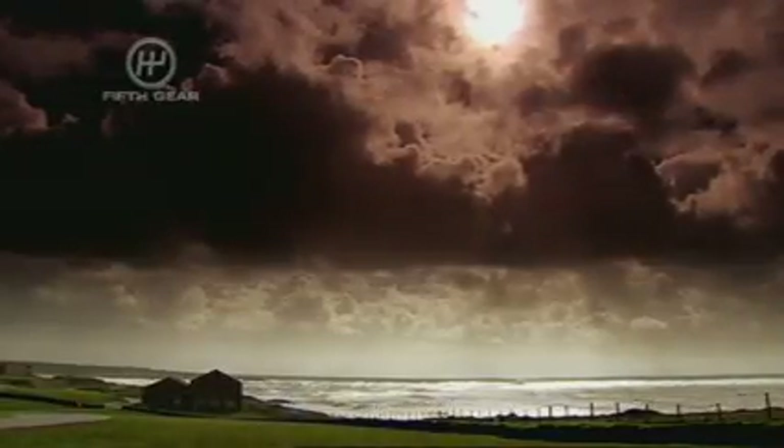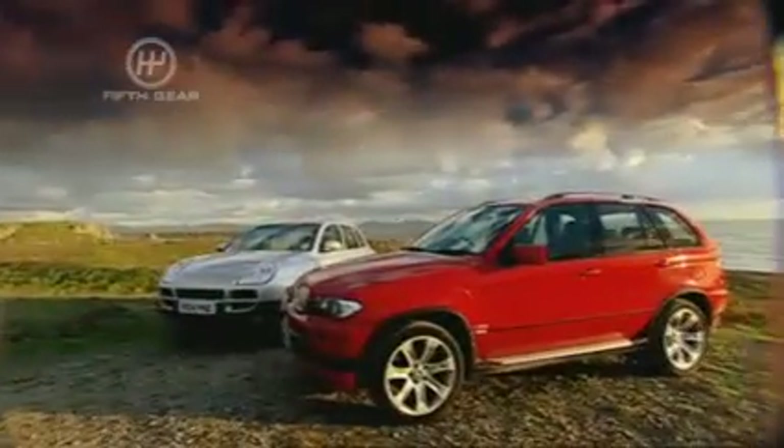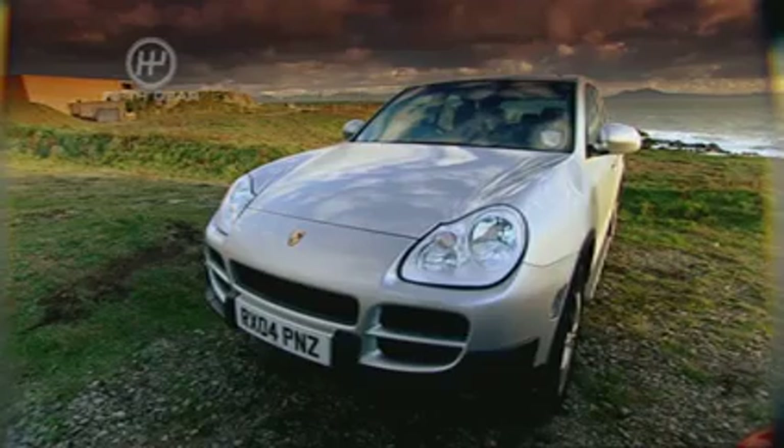Another bracing morning at our Anglesey racetrack. Time for another shootout. This week it's high-performance off-roaders — which is quickest, the BMW X5 or the Porsche Cayenne?